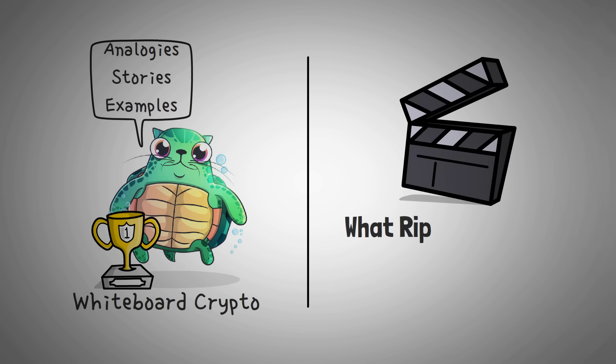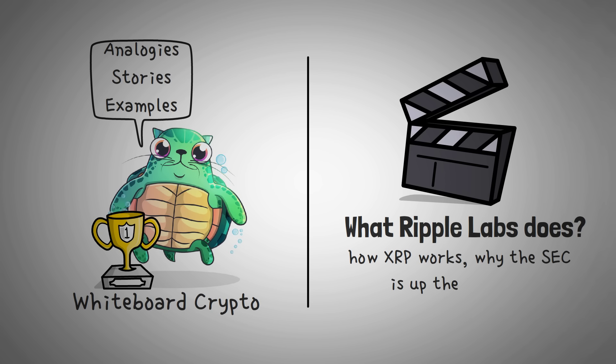In this video, we are going to explain what Ripple Labs does, how XRP actually works, why the SEC is up their butts, and finally we will explain their tokenomics. First off, let's get into the difference between Ripple and XRP.